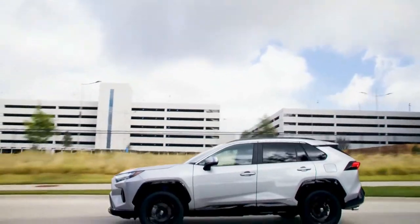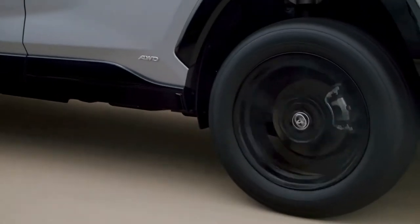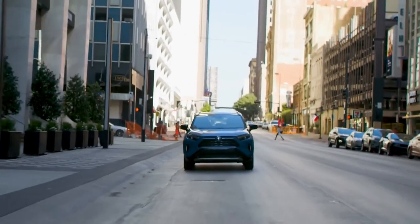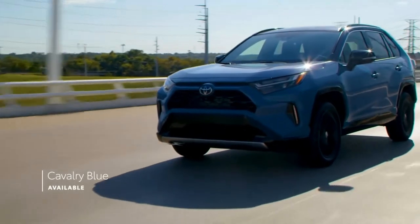RAV4 boasts a sporty appearance thanks to its low and wide dimensions, as well as a long wheelbase that helps the vehicle achieve an unmistakably athletic stance. Its exterior varies noticeably depending on the grade. For example, Cavalry Blue is now offered on Hybrid SE, Hybrid XSE, and TRD Off-Road grades.